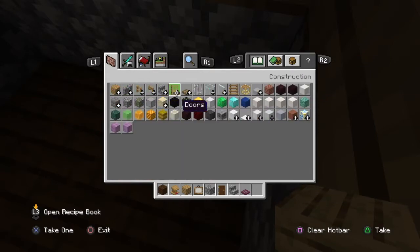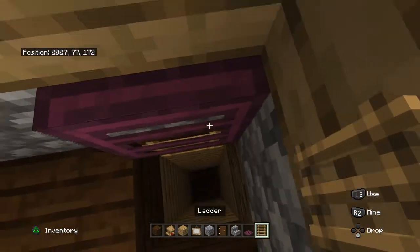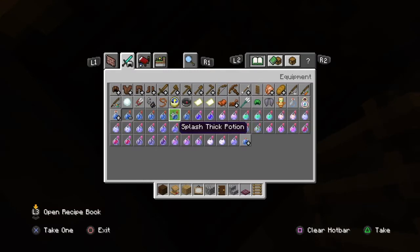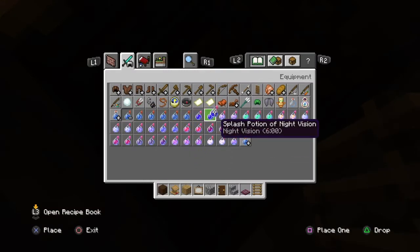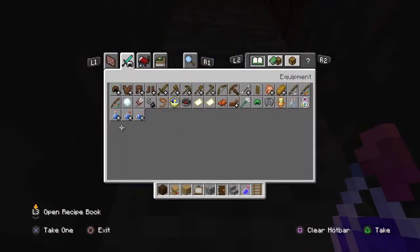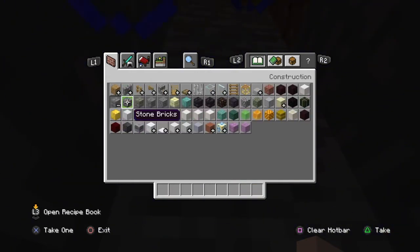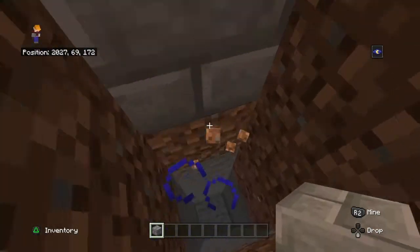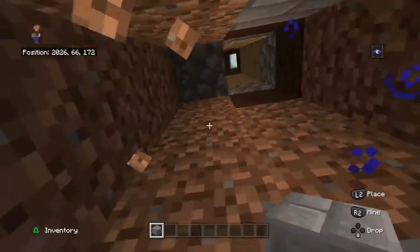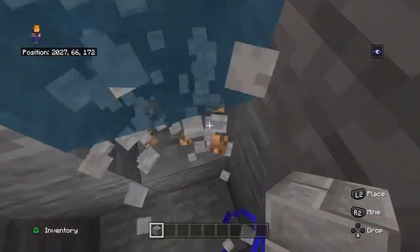Wherever ladders are — I think they're actually yeah, right there. There's going to be a ladder going down. Definitely going to need a splash potion. Just stick down a little bit and I can replace it all with stone bricks. Just like that, down here.